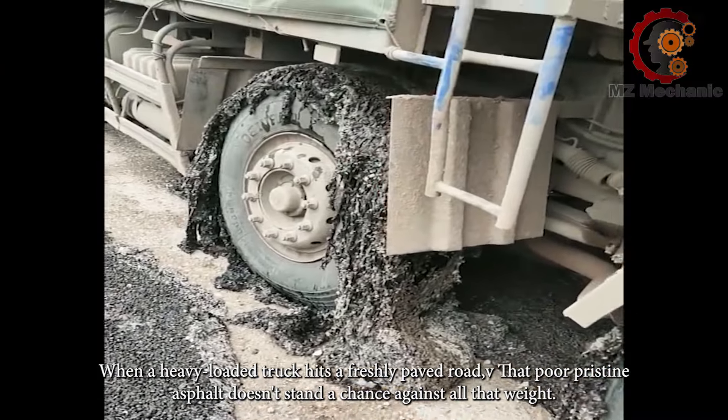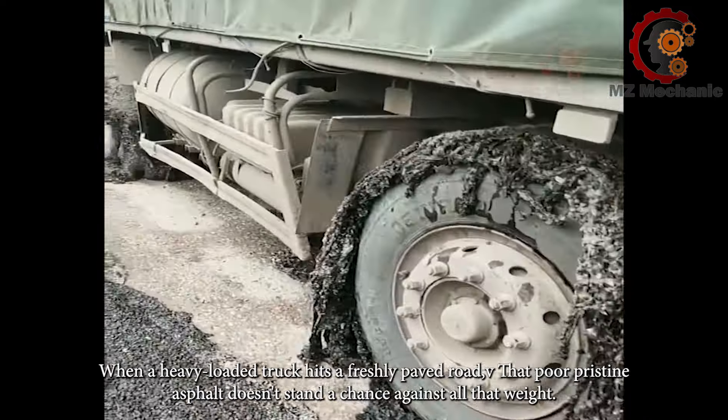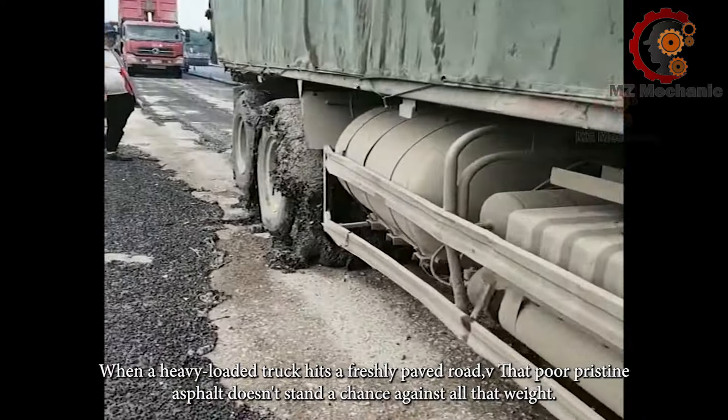When a heavy loaded truck hits a freshly paved road, that poor pristine asphalt doesn't stand a chance against all that weight.